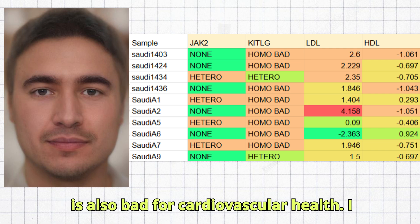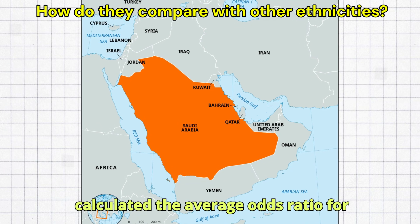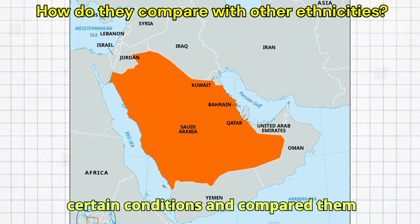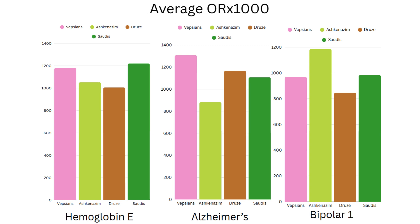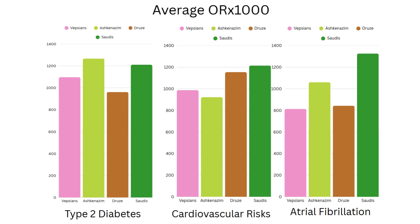I calculated the average odds ratio for certain conditions and compared them across populations I've previously made videos on. The risk of hemoglobin E disease peaks among the Saudis and Northern Europeans. The risk of Alzheimer's seems to peak in Northern Europeans and is lowest in Jews, with the Saudis having intermediate risk. The risk of bipolar type 1 seems to peak in Jews and be the lowest in the Druze. The risk of type 2 diabetes seems to peak in Jews and Saudis. Cardiovascular risks peak in Saudis, and the odds of atrial fibrillation are also highest in Saudis.